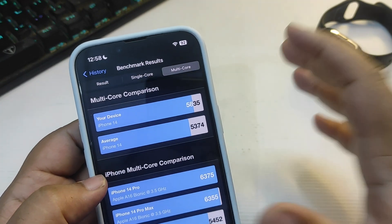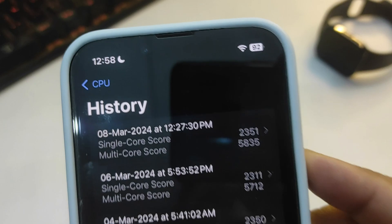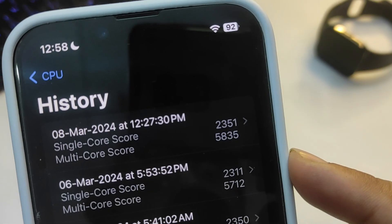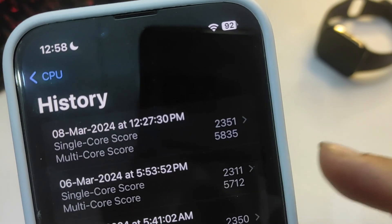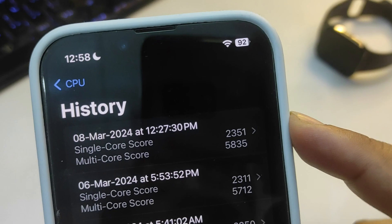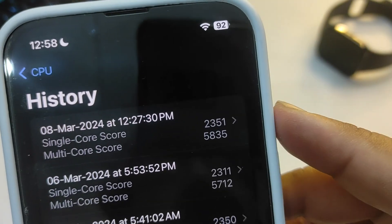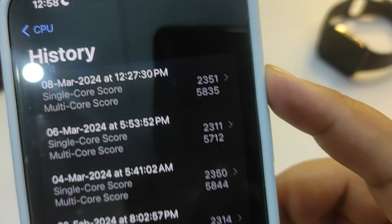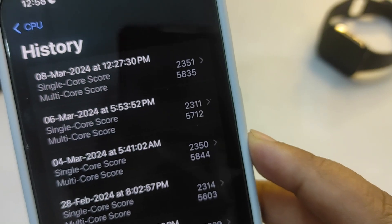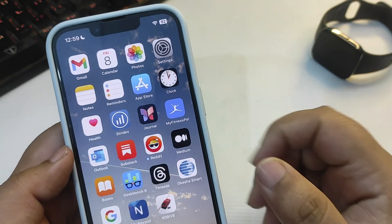Performance is good — I'm getting great scores. I also want to compare the iOS 17.4 GeekBench from day one versus after three days. Both tests are on the same iOS version, and the scores from day three are slightly better than day one. Comparing them, the difference is very small, which means performance is stabilizing on iOS 17.4 — really good news.